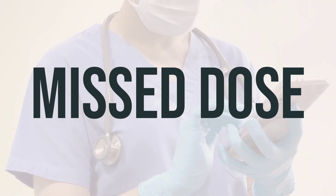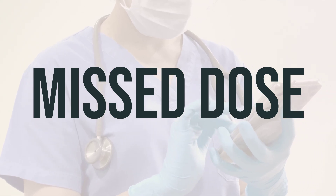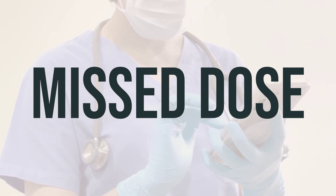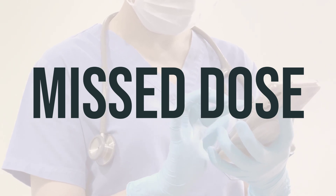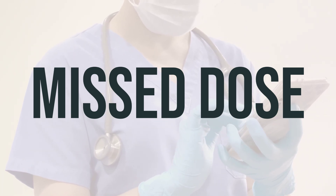If you forget to take a dose of Tapentadol tablet, take it as soon as you remember. If it's almost time for your next dose, just skip the missed one and take your next dose at your regular time. Don't take a double dose to make up for the missed one.